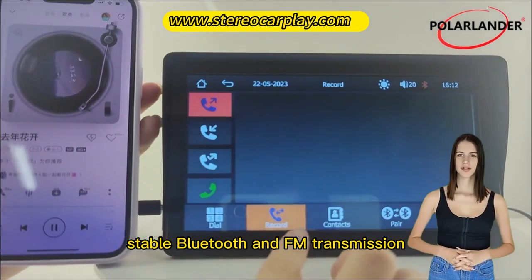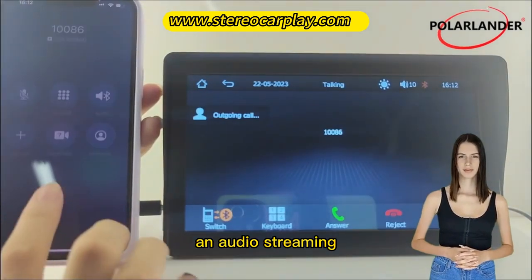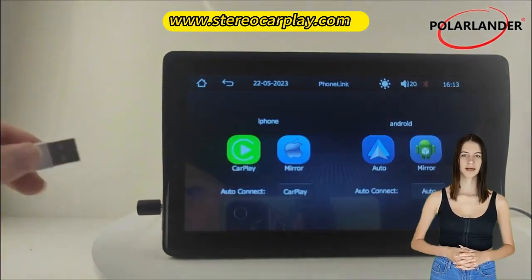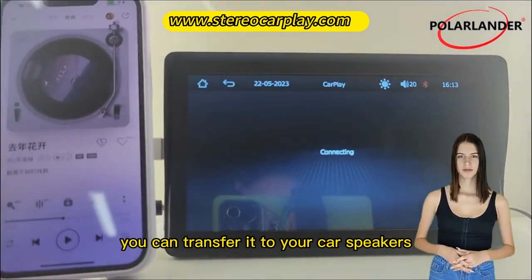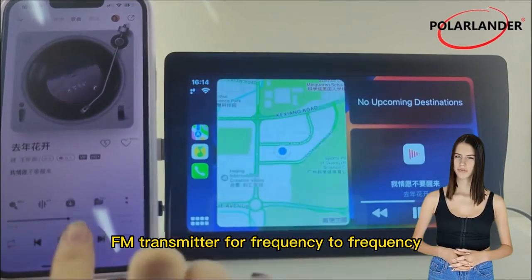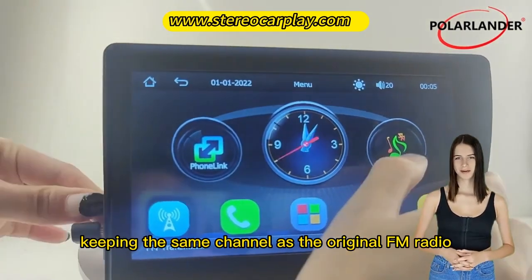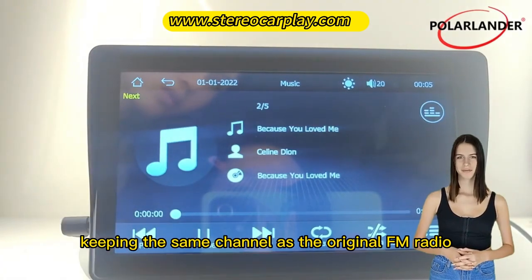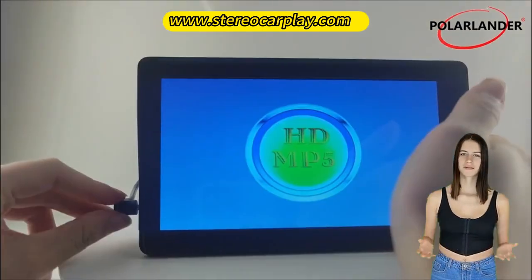Stable Bluetooth and FM transmission. The car radio comes with Bluetooth for hands-free calling and audio streaming, safe and convenient. The unit has a built-in speaker, but if you want louder sound you can transfer it to your car's speakers. The car radio can be connected to an FM transmitter for frequency-to-frequency wireless transmission, which only requires keeping the same channel as the original FM radio. All sounds are sent to the original car speakers for playback.